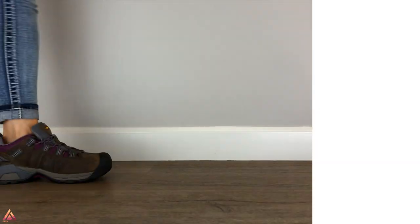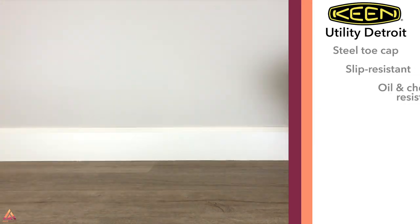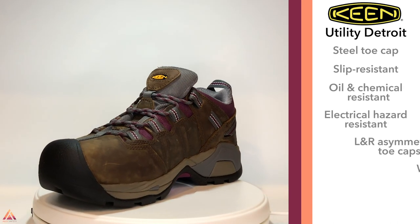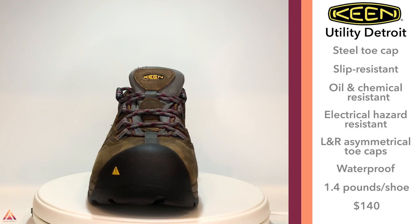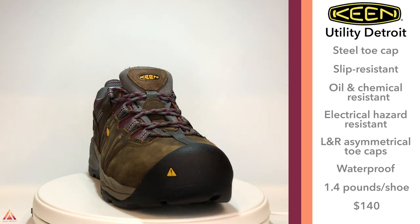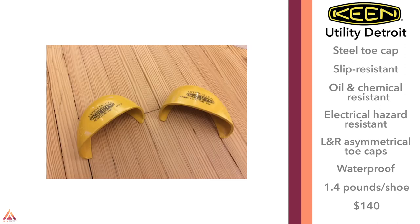Keene's are great because they offer the protection of a boot while being more like a hiking shoe. They're one of the most versatile — they can go from construction jobs to hiking and even into the office. These ones are waterproof as well. In my experience, Keene's tend to run about half a size too big. Keene also has the cool feature of an asymmetrical toe cap, which gives them a more comfortable toe box because it's fit separately for the left and right foot.